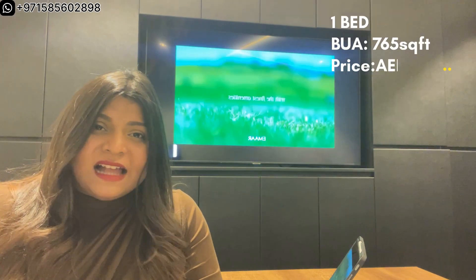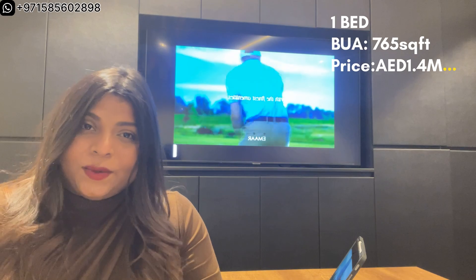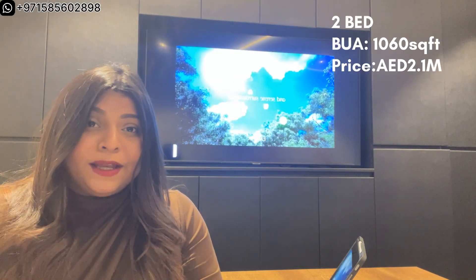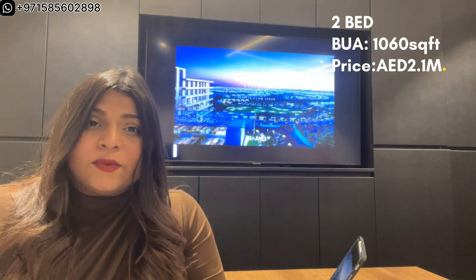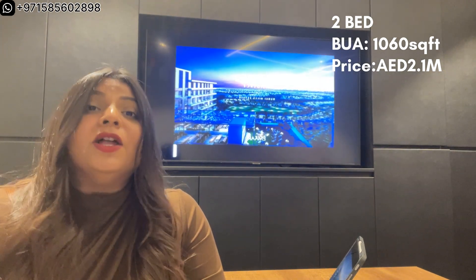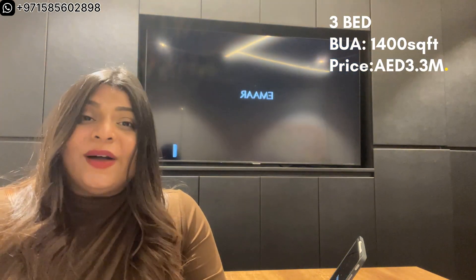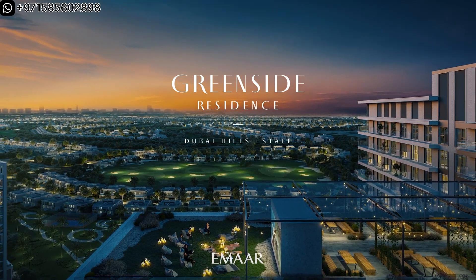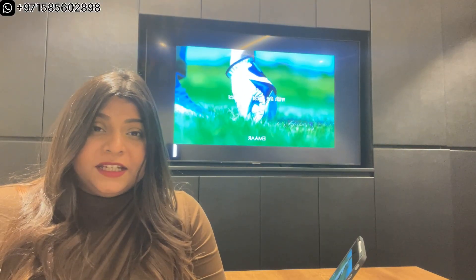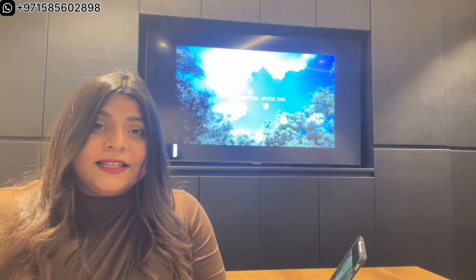The 1 bedroom starts from 765 square feet with prices starting at 1.4 million. The 2 bedroom starts from 1,060 square feet with pricing starting from 2.1 million. The 3 bedroom starts from 1,400 square feet with prices starting from 3.3 million. Every apartment comes fully fitted to meet your needs.